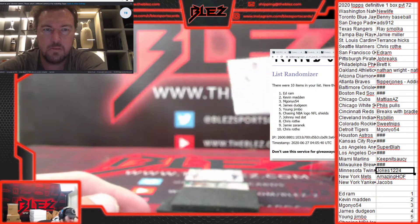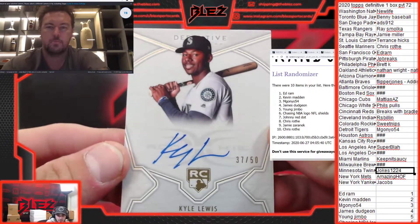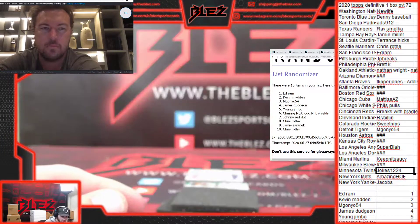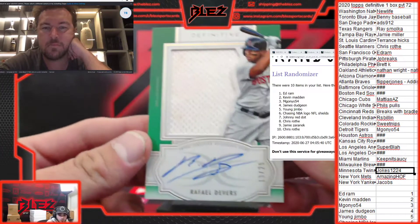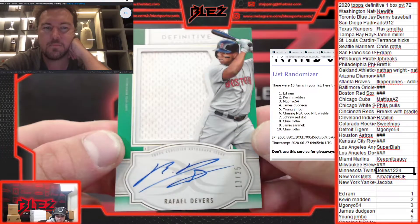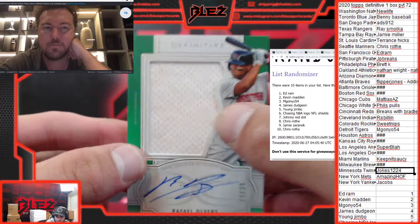Our Rookie Auto is Kyle Lewis for Seattle, number 250. Roth gets a couple of rookies. And we have a Rafi Devers jersey auto for the Red Sox, number 25. Did anybody guess Devers? This card I'm saving doesn't count.